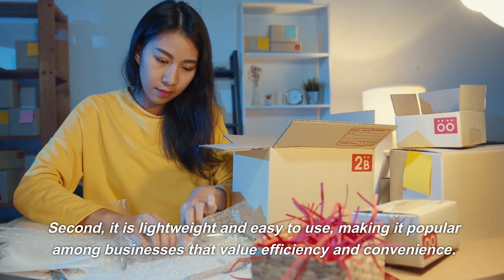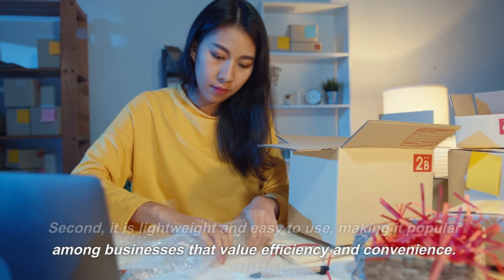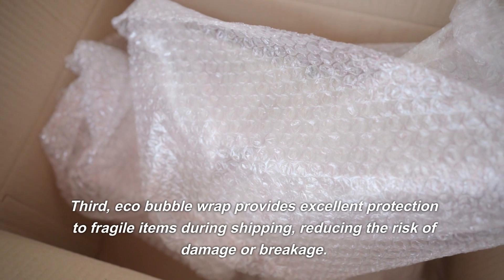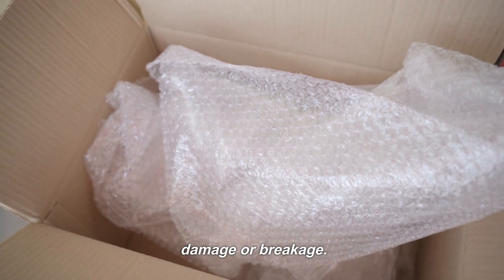Second, it is lightweight and easy to use, making it popular among businesses that value efficiency and convenience. Third, Eco Bubble Wrap provides excellent protection to fragile items during shipping, reducing the risk of damage or breakage.